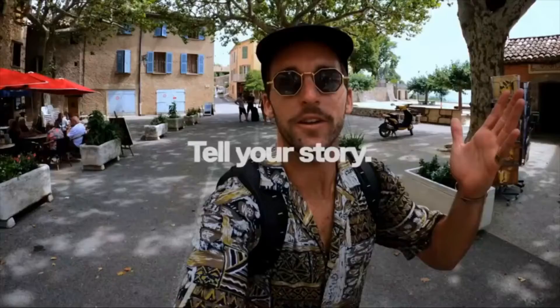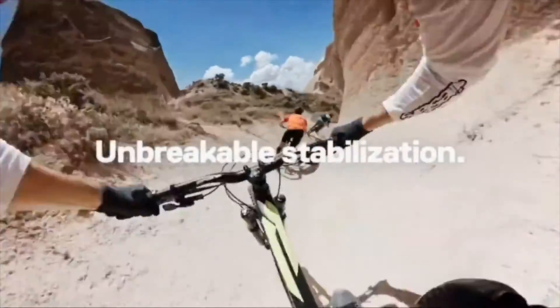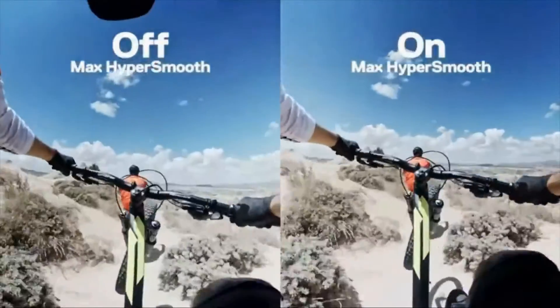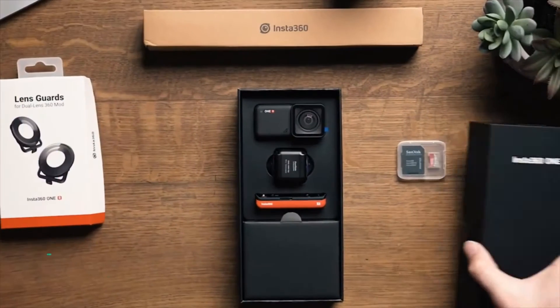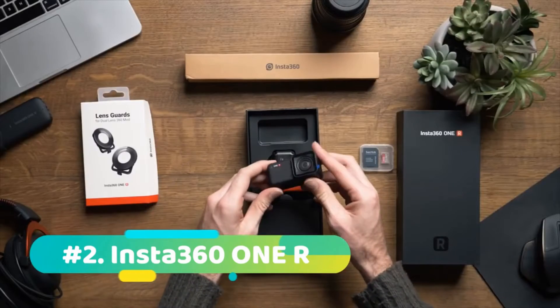The GoPro Max can double up as a vlogging cam and an action cam too, though not in 4K. Better 4K single camera capture would have been better still, and the app experience could use some work. But given everything the Max can do, it's still a sensational step towards what could genuinely be the future of filmmaking, and right now we think it's the best 360 camera around.